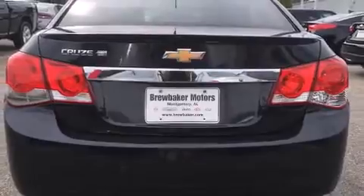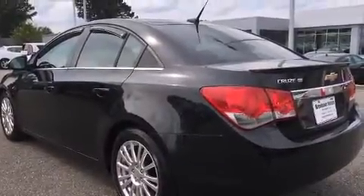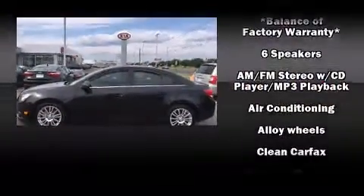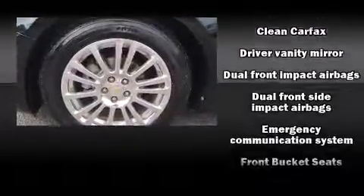Chevrolet paid particular attention to efficiency and practicality with the following features: delay-off headlights, one-touch window functionality, variably intermittent wipers, a trip computer, and power windows. A premium sound drive with six speakers provides you and your passengers a sensational audio experience.